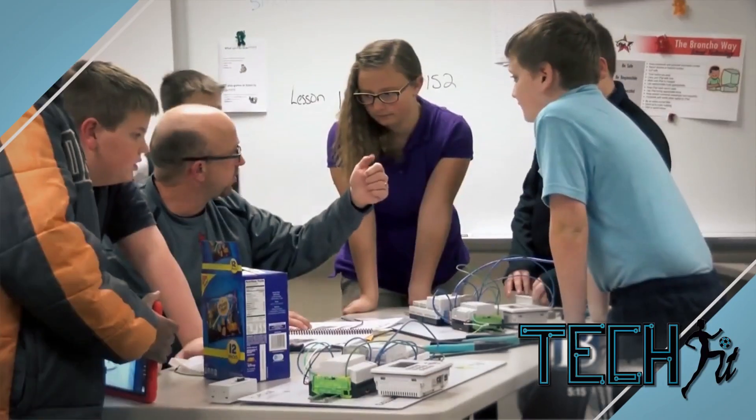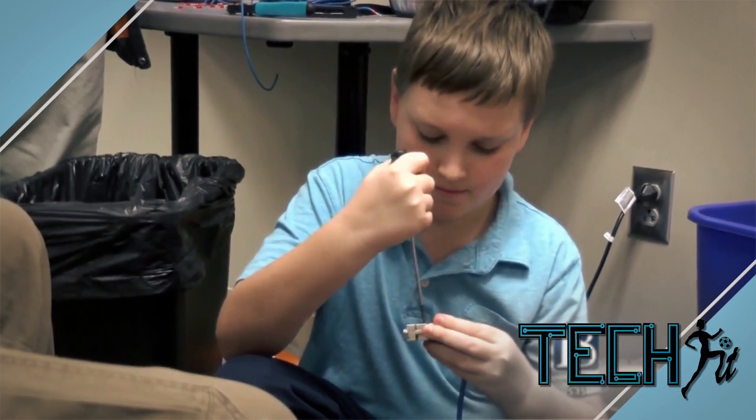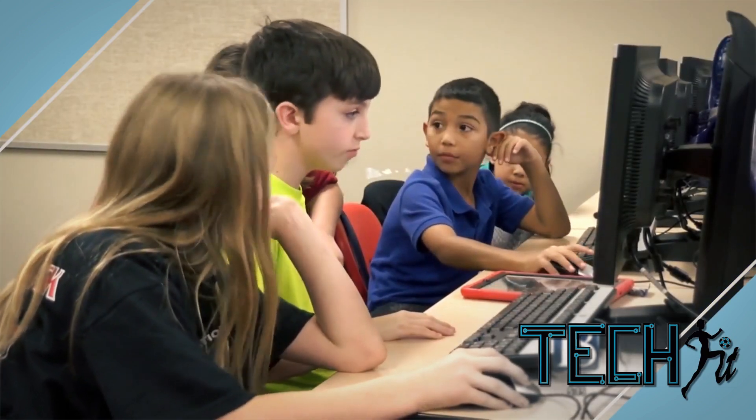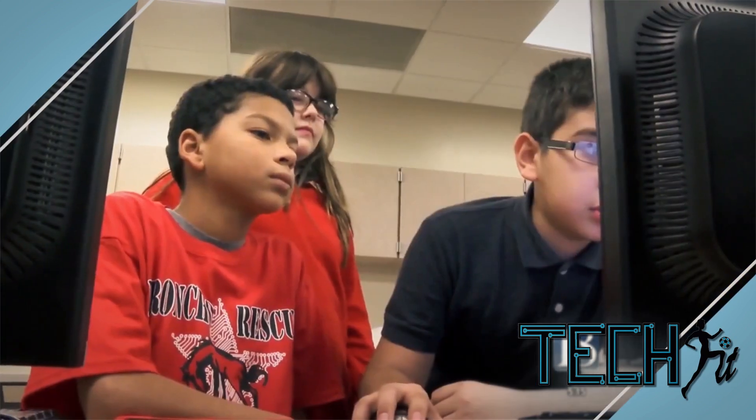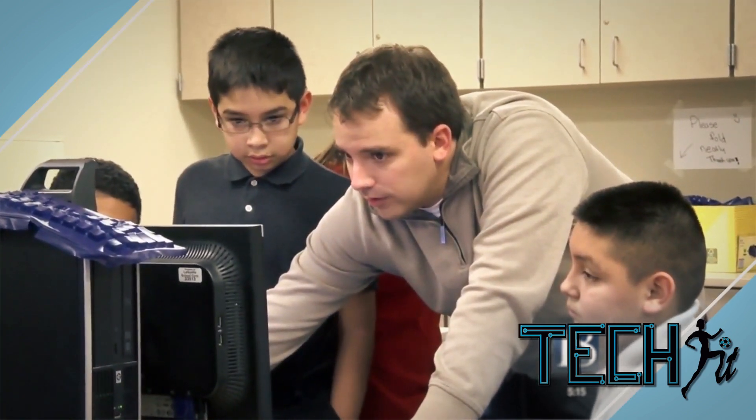I have always been interested in getting people interested in STEM disciplines. But unfortunately, not too many people feel like it's a subject that they would want to do or that they could be successful in. And that's not true at all. So in TechFit, we're trying to show young people how exciting it is and that they can do it.